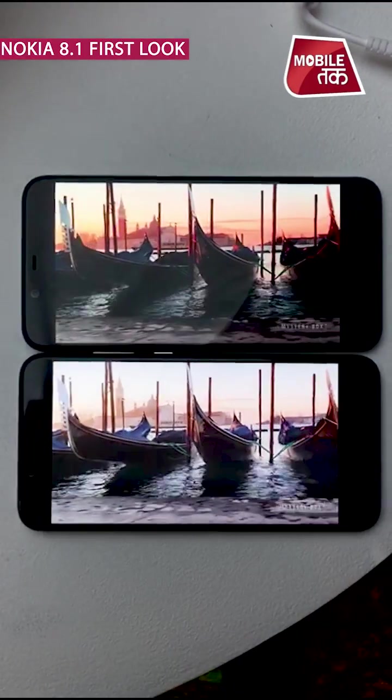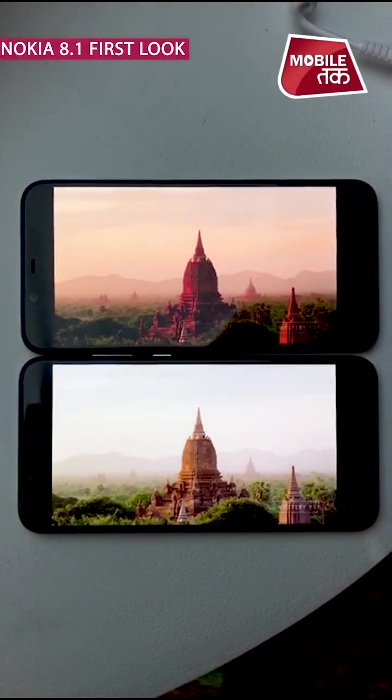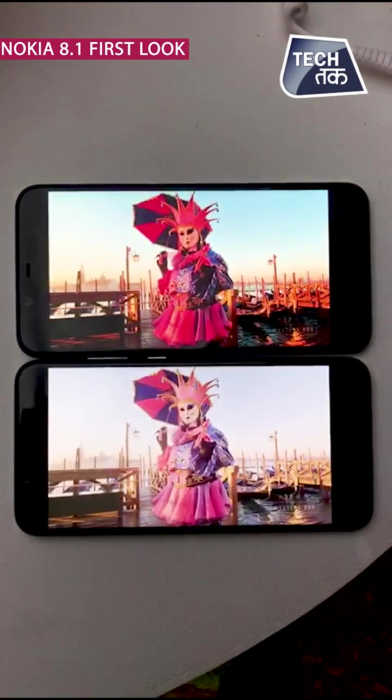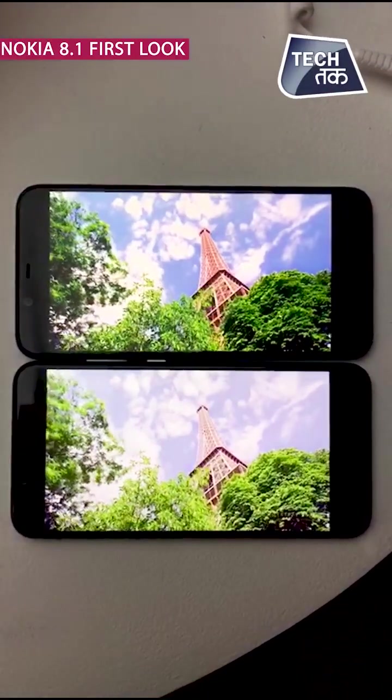On the phone, you can also see Pure Display. The colors in any video or photograph will automatically enhance, bringing more life into the video you are watching. We have seen two videos simultaneously with Pure Display and without Pure Display, and there was a marked difference.